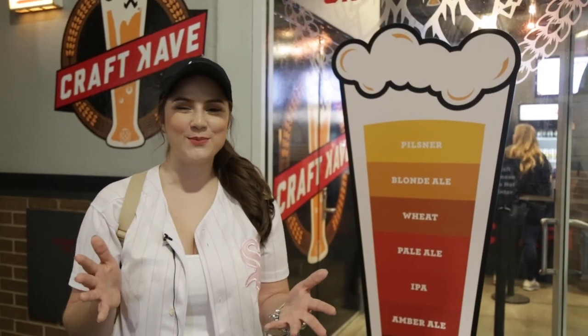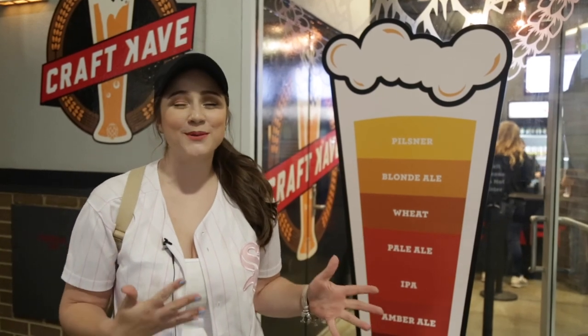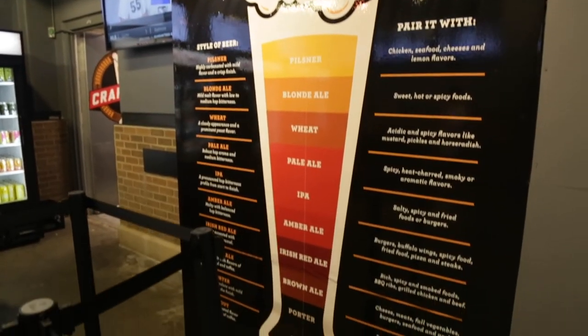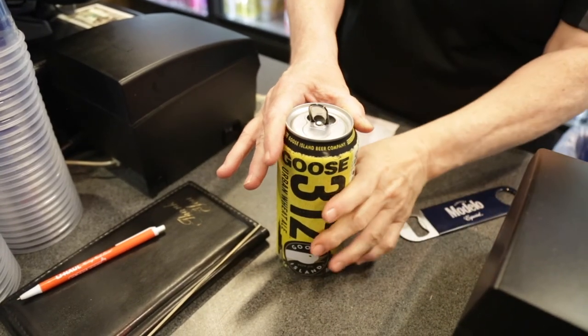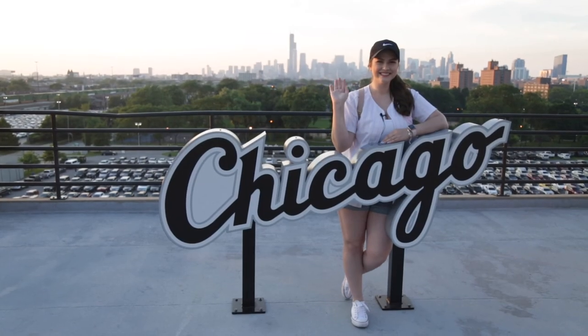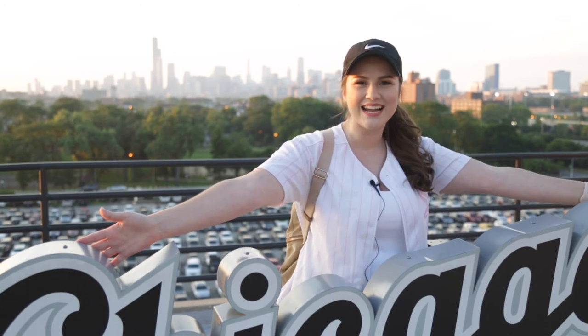Another place you need to check out while you're here at the ballpark is the Craft Cave, which has over 75 craft beers for you to choose from. Whatever craft beer you like, maybe they'll have it right here — come get your craft beer at section 542. No matter where you are sitting here at the ballpark, make sure to stop by level 500, specifically section 550, to take a beautiful selfie with the Chicago sign and the beautiful Chicago skyline. We all know how hard you worked on that beautiful makeup, so don't forget to post it and use the hashtags #SoxSocial and #SoxGameday.